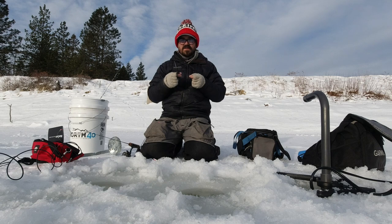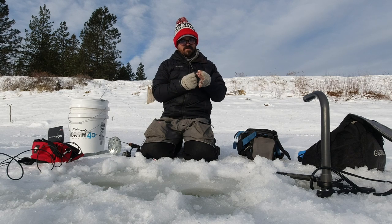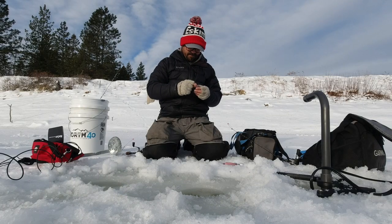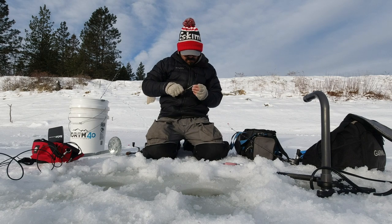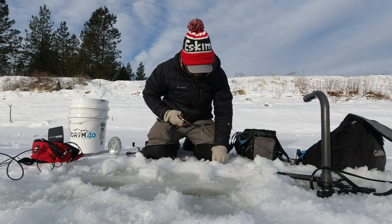Before I get into it, put in the comments below what you think will be the best bait — we'll see if you're the winner today. It is cold out today. Air temp is 14 degrees. Seems like everything takes longer and my hands are cold.